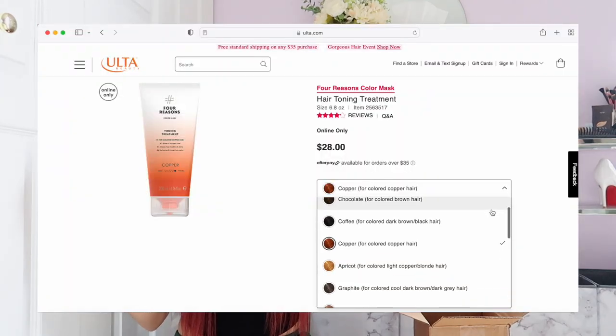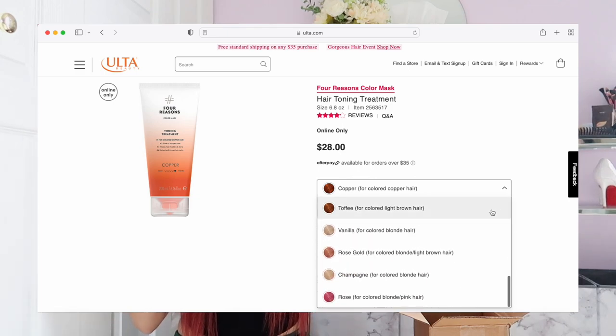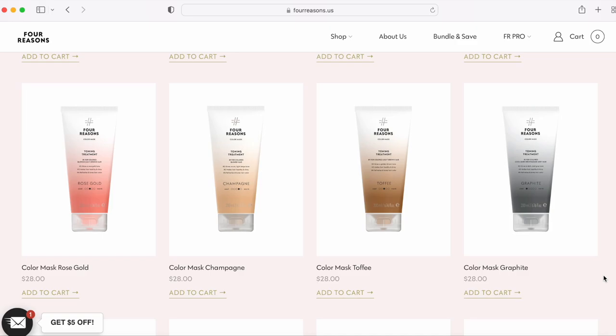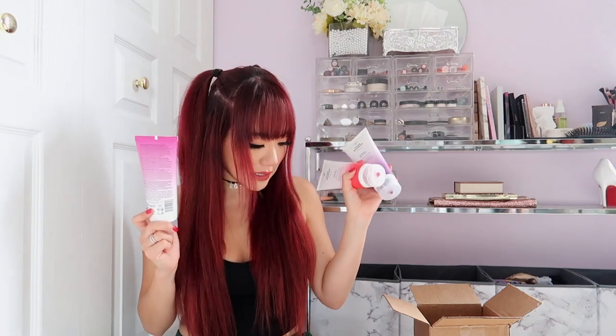You can get these right on Ulta.com — they have all the beautiful colors on there — or you can go directly onto the Four Reasons website. I will link all their information in the description box below. By the way, these are vegan and cruelty-free, which is amazing.